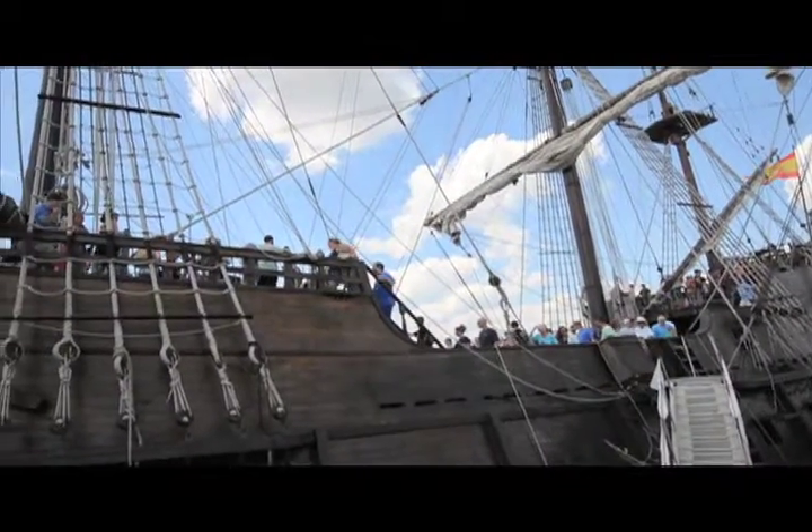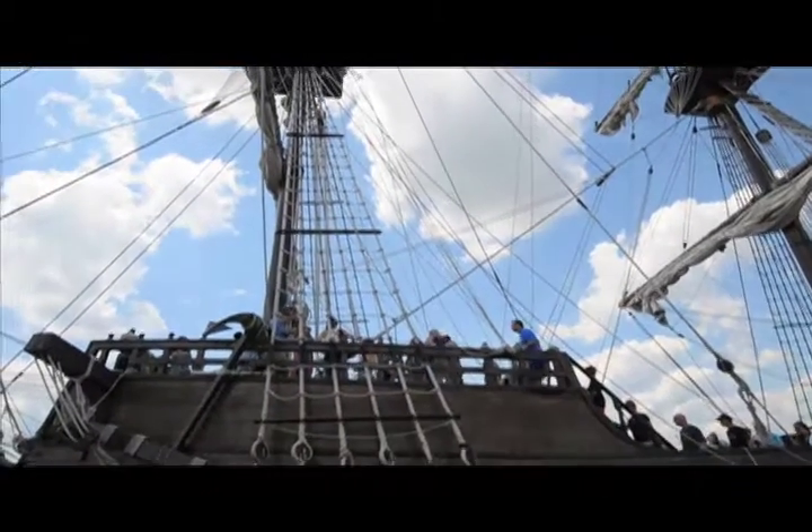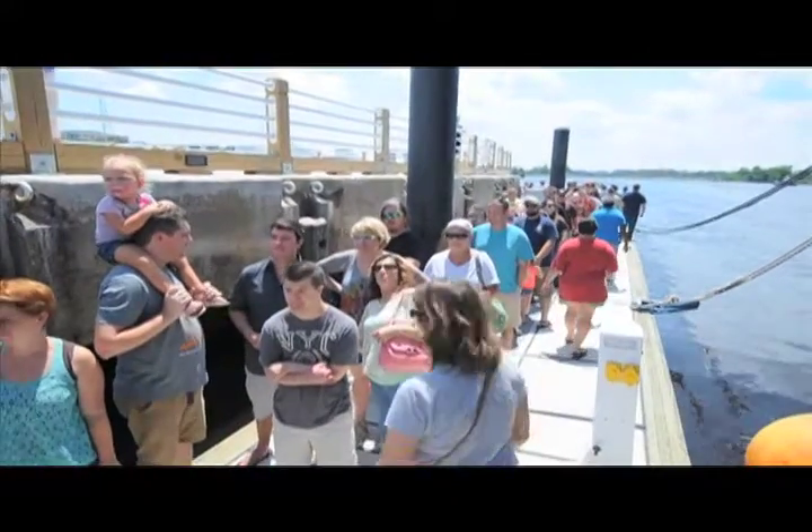Large crowds lined up to tour El Galeon at Port City Marina in downtown Wilmington on Saturday. The ship is a replica of a 16th century Spanish ship and will be in Wilmington through August 23rd.